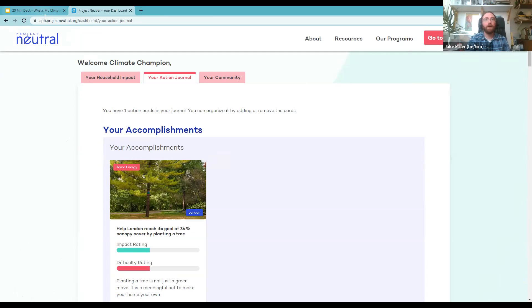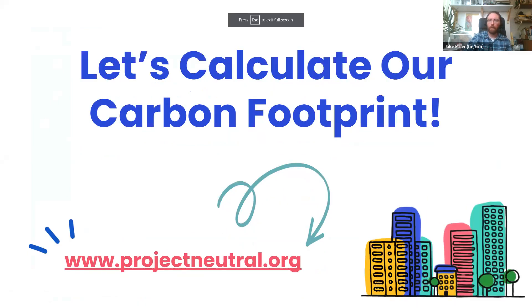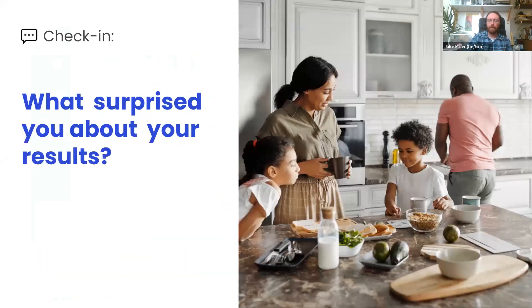That's what the tool looks like. Let me hop back to our presentation. We've all measured our footprint — I wanted to take a moment to see if anyone was surprised by their results. You guessed what your highest category might be — were you right? Was there a different category that surprised you? Feel free to put a comment in the chat or unmute and tell us what your experience was.